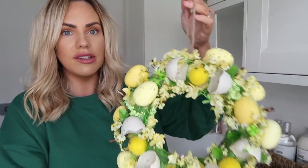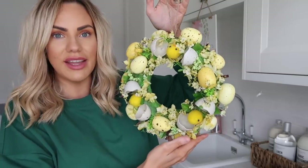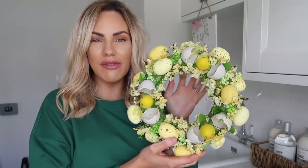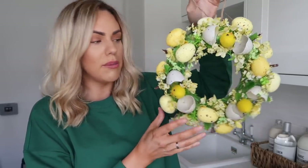I also got myself an Easter wreath — a yellow Easter wreath with kind of eggs and little chicks on there. They did also have this in a pink colour but I thought I would go for that lovely yellow spring vibe, so I went for the yellow one. That one was £9.99. It's very lightweight so it's going to be easy to hang up.